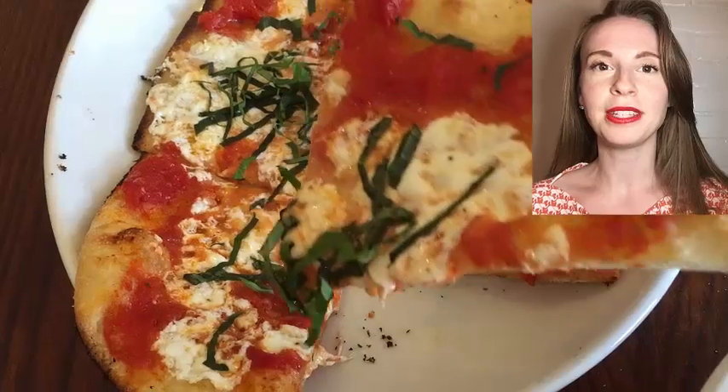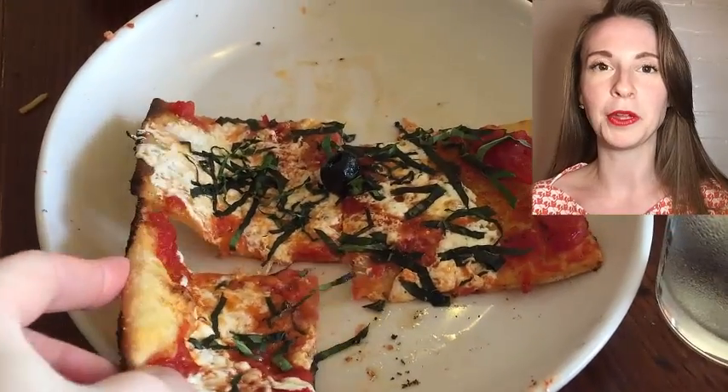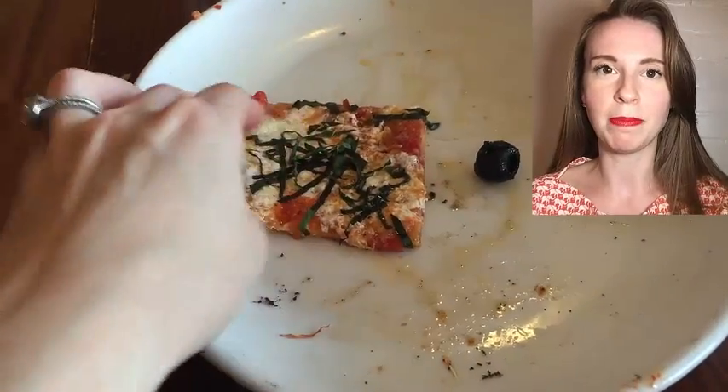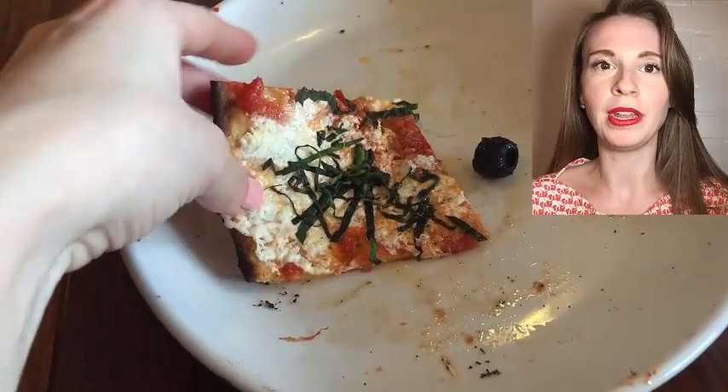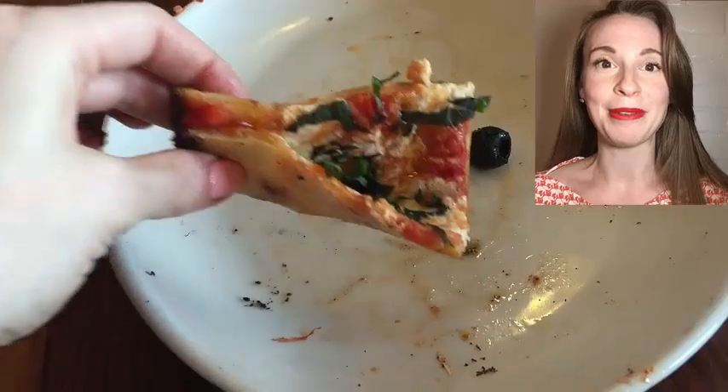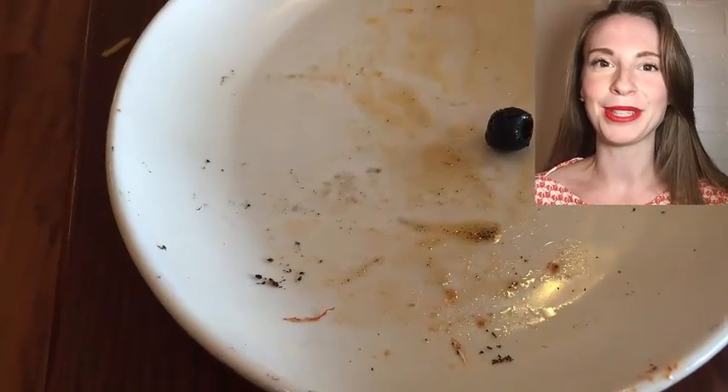It was thin and I could tell it was actually pizza dough. This is very important — it's not like pita or some sort of pre-packaged bread; it was actually pizza dough. Really good. I'm very, very impressed with this flatbread.